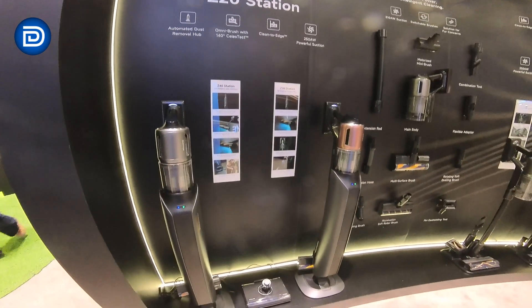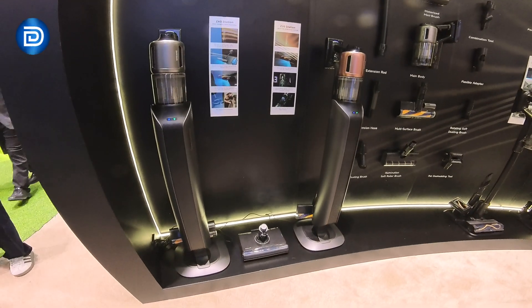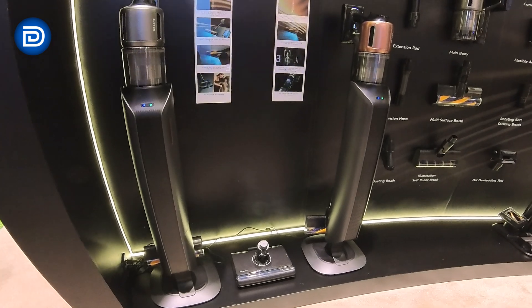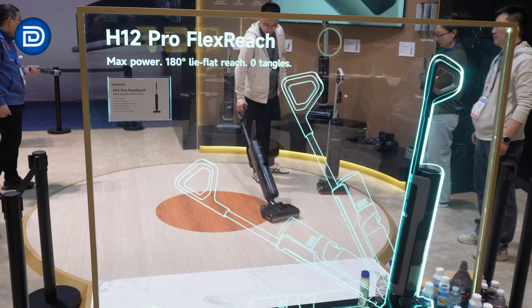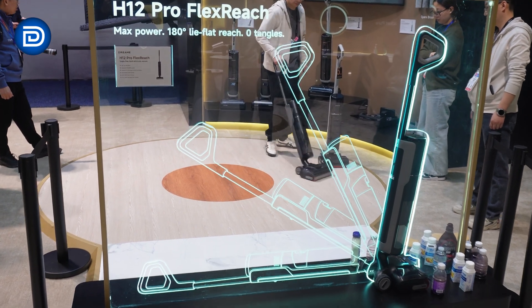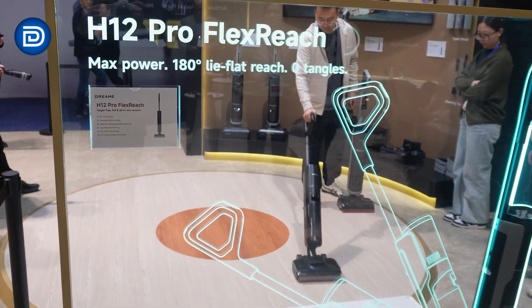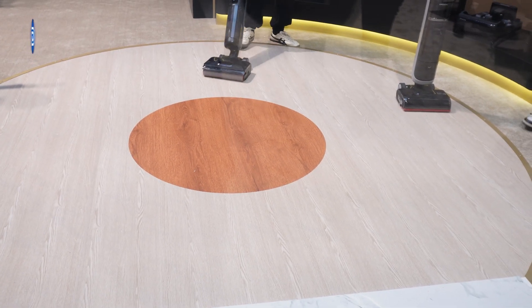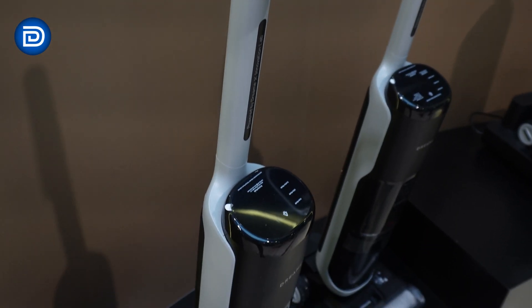The Z40 Station includes 310 air-watt suction, dual batteries for 160 minutes of runtime, a HEPA filter, an Omni brush, spin spray mop for spills, and a three-liter dust removal hub. The H12 Pro Flex Reach features 180-degree lie-flat reach, 18,000 pascals of suction, tangle-cut technology, and 194-degree Fahrenheit hot water washing and drying.